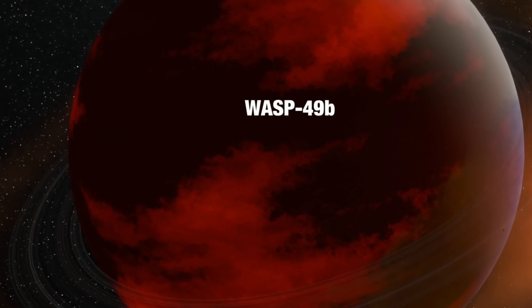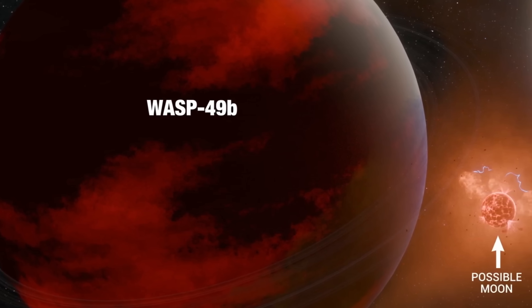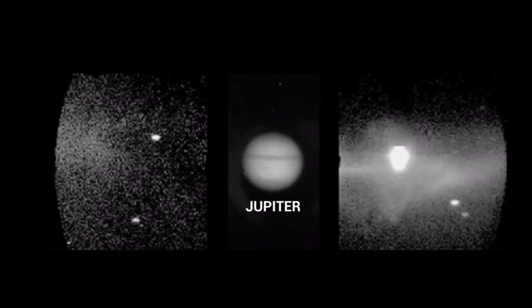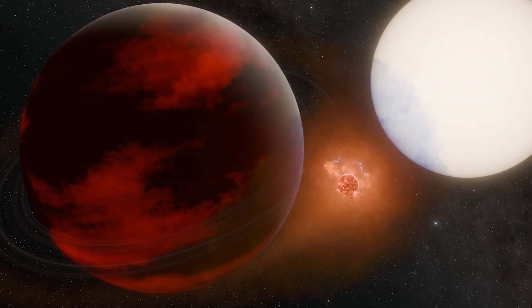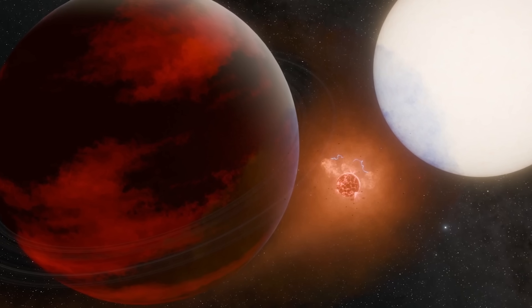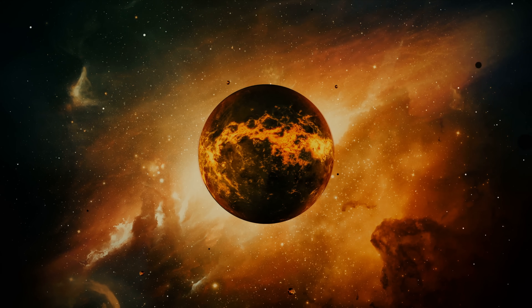A moon around an object known as WASP-49b — a distant Saturn-like planet that seems to possess a volcanic moon potentially very similar to Jupiter's Io. A moon very likely covered in many volcanoes, but one that finds itself in extremely unusual, very hostile conditions and whose existence is not easy to explain. Let's talk about this discovery and how it was confirmed.